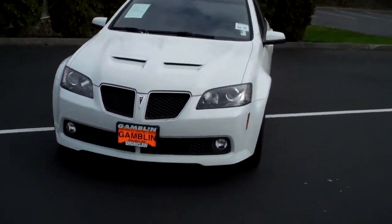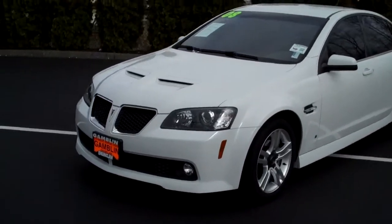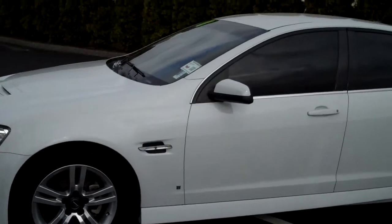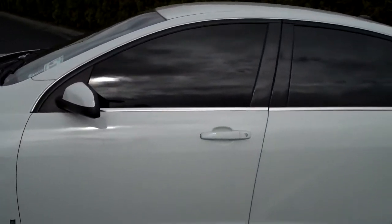Great looking car. This is white, black leather, driving lights, styled wheels. This has got the 3.6 liter V6 with a 5-speed automatic transmission.